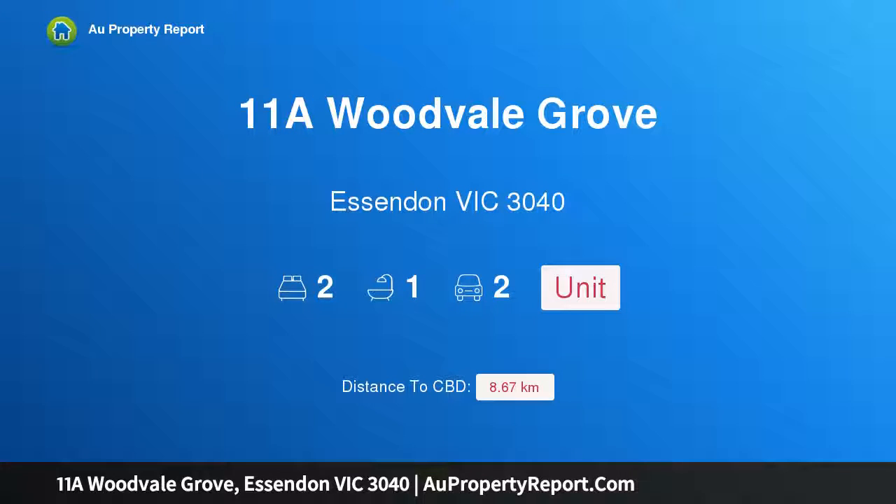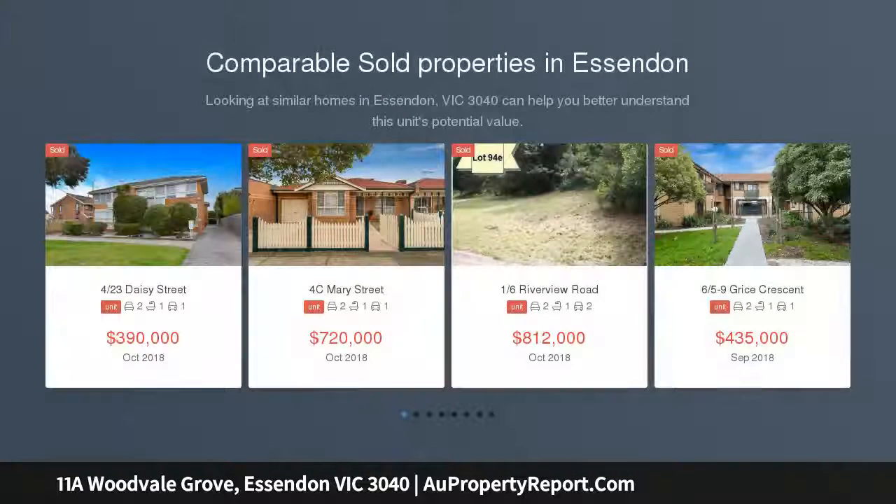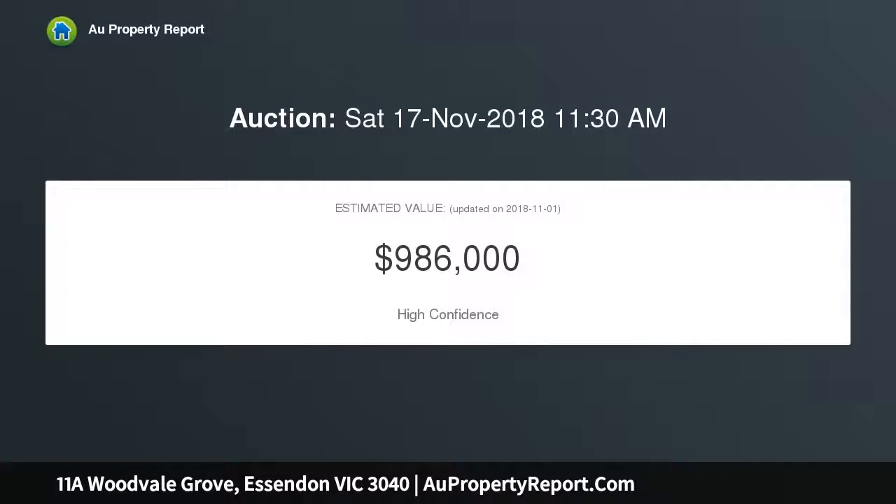Introducing 11A Woodvale Grove, Essendon, Victoria 3040 — low maintenance luxury in a coveted locale. With its generous design, first-class renovations and easy access to the area's key attractions and amenities, this distinctive single-level residence delivers a ready-to-enjoy lifestyle on its own separately titled block with no shared land.